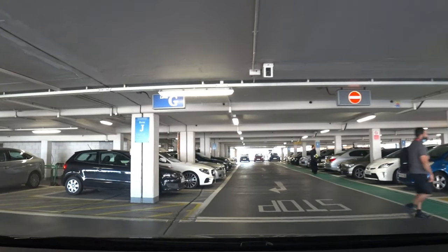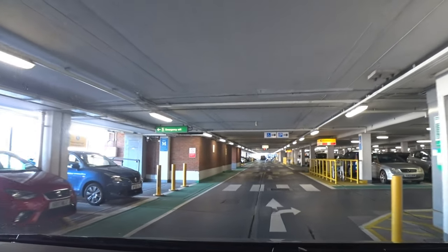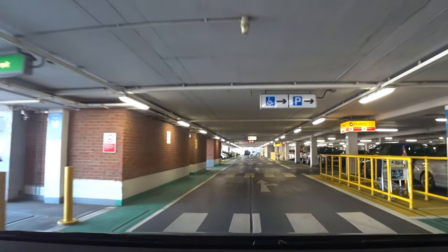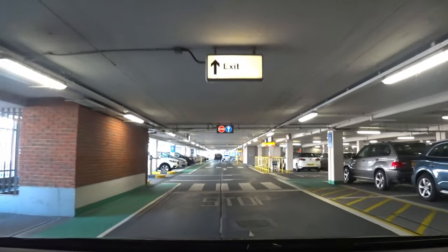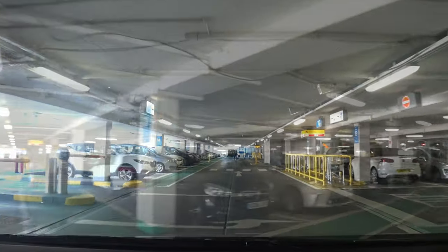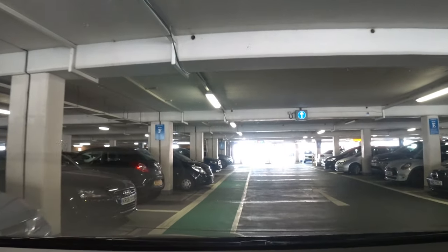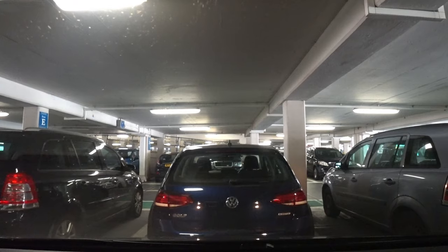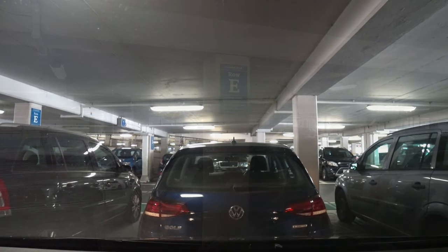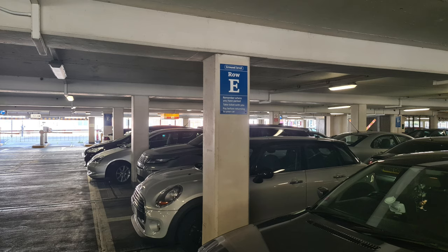All you need to do now is find a parking spot where you wish to park, because you will be walking back towards where you've just come in with the vehicle. Now that I've found somewhere to park, it's always worth your while making a mental note as to where you've parked your car. In my case it's ground level row E.